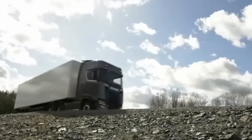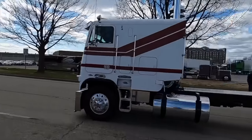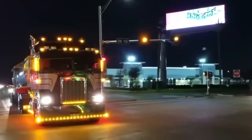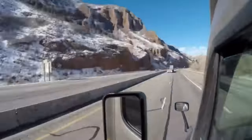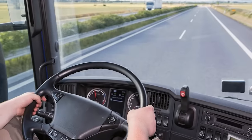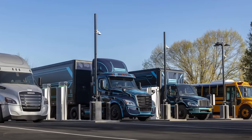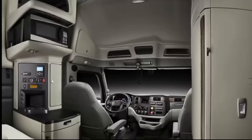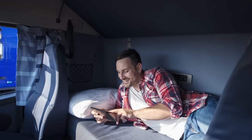Cab trucks had limited cab space, with drivers sitting close to the windshield and lacking adequate personal cargo space. This lack clashed with the grueling schedules of truck drivers, who traveled thousands of miles a year and were sometimes away from home for days at a time. Conventional trucks offered a solution to these comfort problems — larger cab space allowed drivers to have spacious sleeping areas, making long-distance trips more bearable.